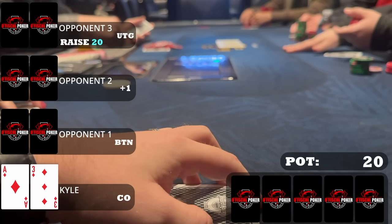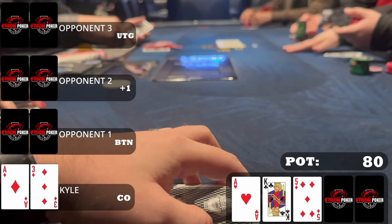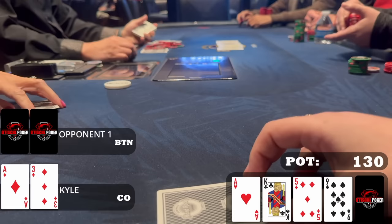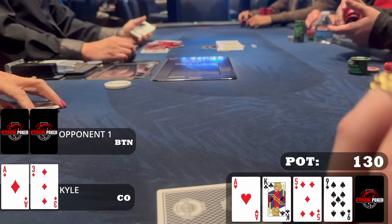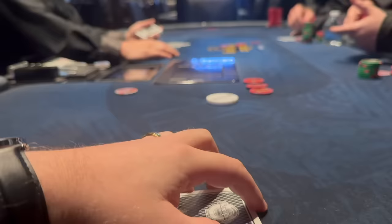Next hand, I'm in the cutoff. An early position player raises twenty, one middle position player calls, and I call with ace-three of diamonds — happy to play multi-way and possibly flush over flush someone. The button calls too, so we go four ways to a flop of ace-king-five with one diamond. The pre-flop aggressor and middle position both check to me. I bet twenty-five with top pair. Button calls. Turn is the nine of spades. I bet fifty-five and my opponent folds — we win another hand.